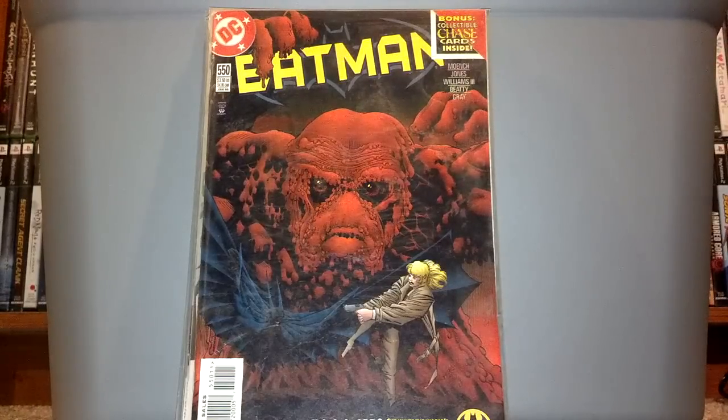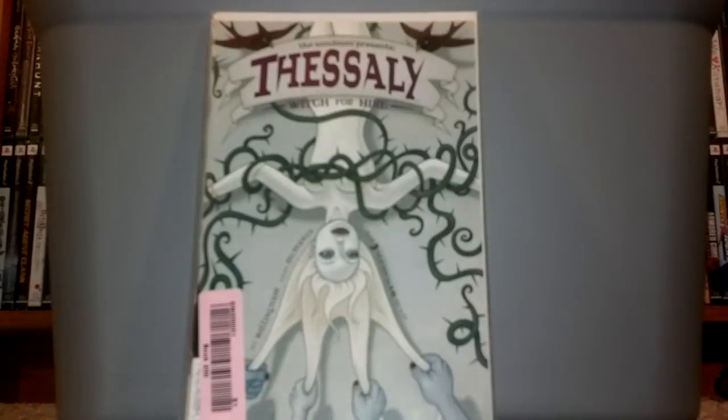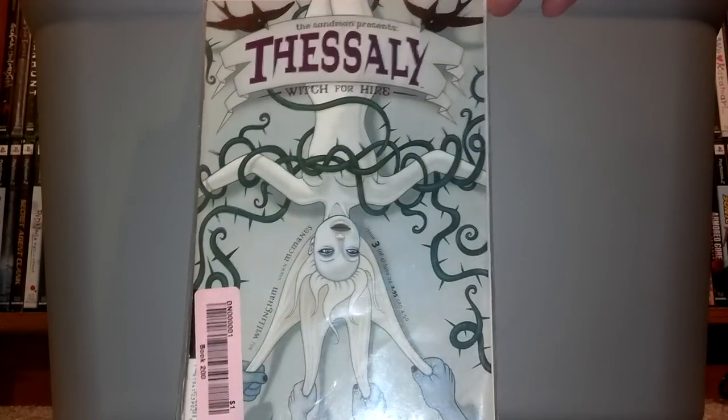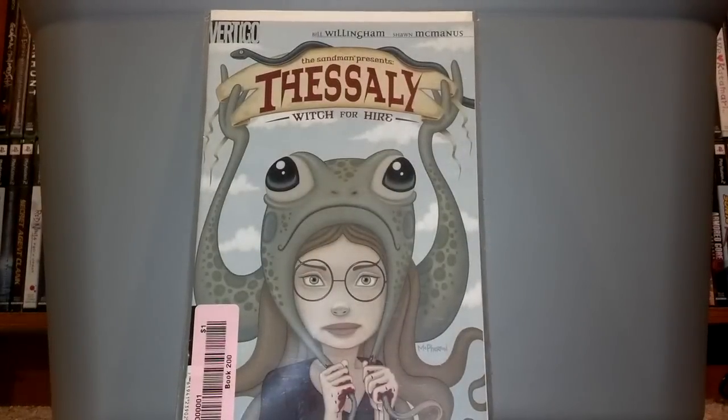The funny thing about that thrift store is when I got up to the register, the cashier told me that any comic book that wasn't marked was priced at 29 cents. So those two comic books — the cameo of Gambit and the first appearance of Apocalypse — I got for 29 cents each. I thought that was a great find. This Batman number 550 I picked up at the thrift store for 50 cents — first the Prince of Chase.